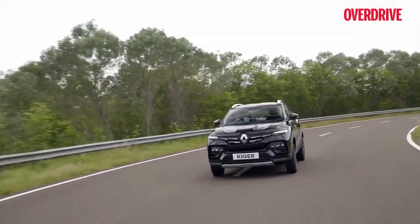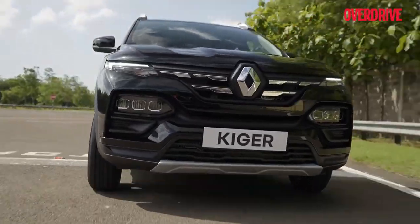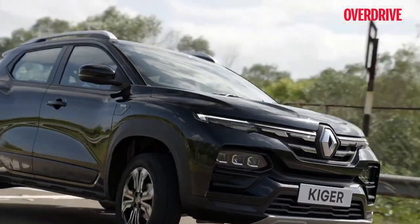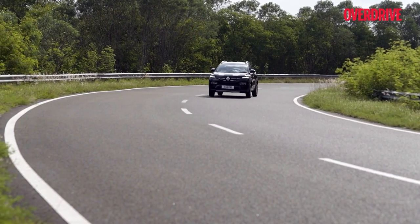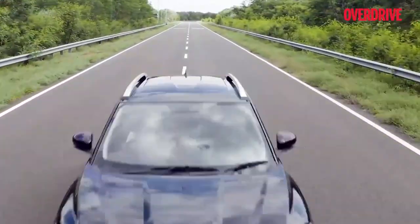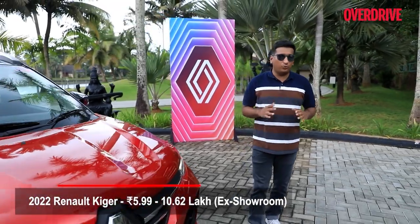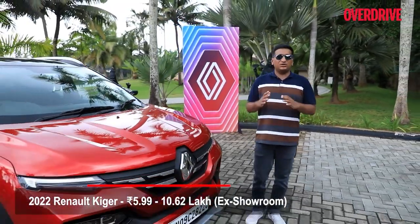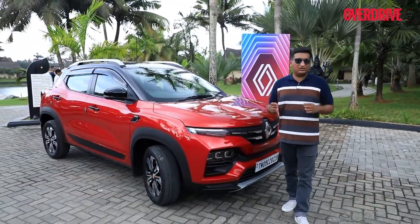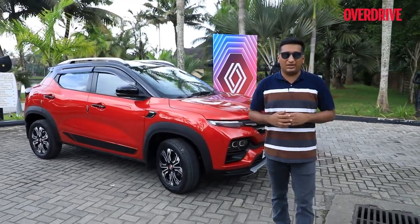We would have liked the Kiger to be a touch more pliant over badly broken patches at low speeds, but the steering is light yet precise. The Kiger feels poised at highway speeds and quite sure-footed around corners. Prices for the 2022 Renault Kiger start at ₹5.99 lakh and go up to ₹10.62 lakh — a marginal increase for quite a few new features and a sharpened-up look. If you're on a budget looking for a small sub-4 meter SUV, the Kiger is an option you cannot ignore.